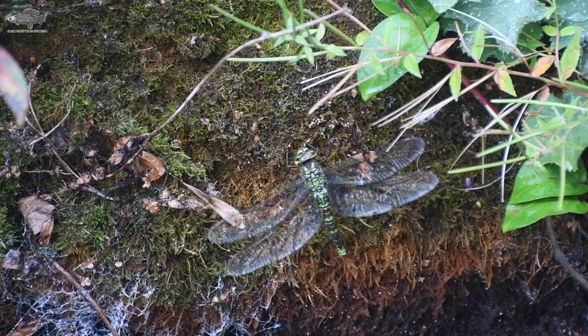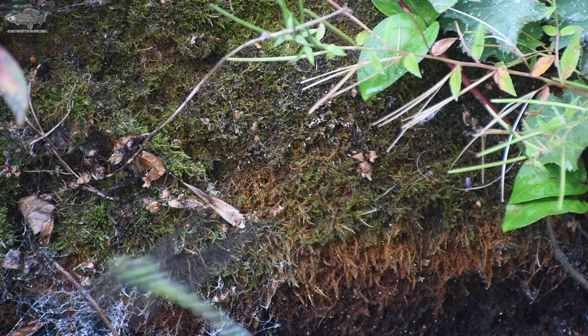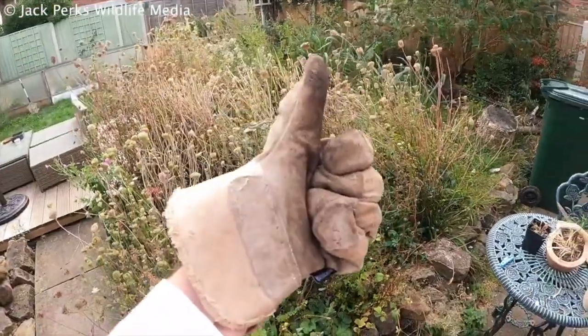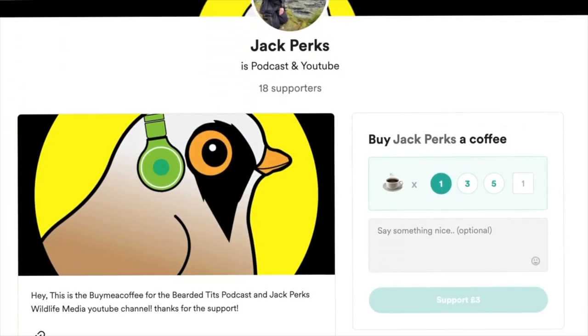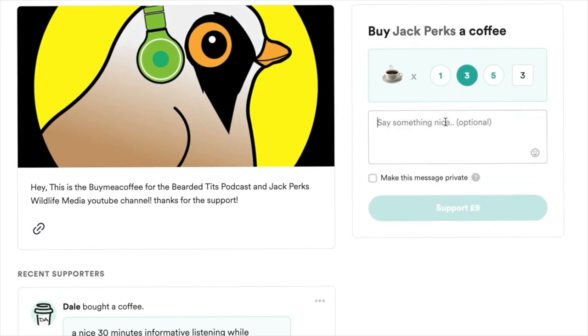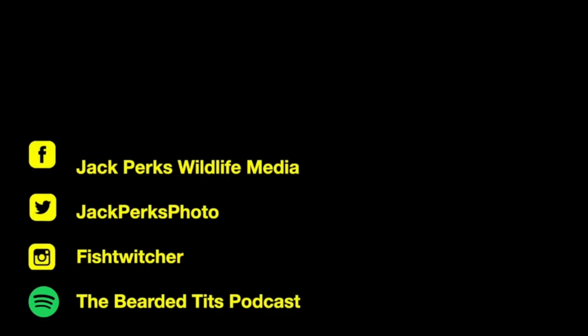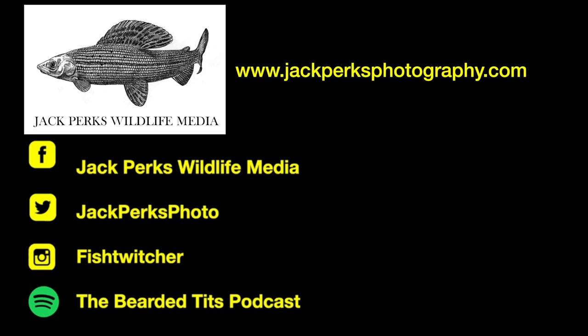That's our list of five pond critters. Thanks for watching. If you want to support the channel, liking the video and subscribing really helps, but you can also donate via my buymeacoffee.com link — all the money goes back into making new films for the YouTube channel. Check out some other videos in the links here, as well as my website, social media, and the podcast I host, the Bearded Tits Podcast.